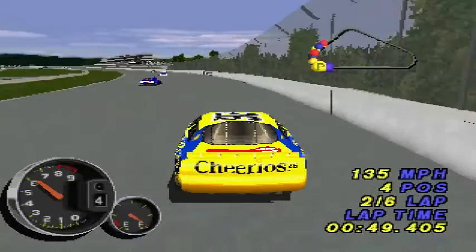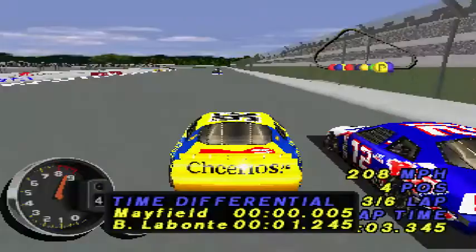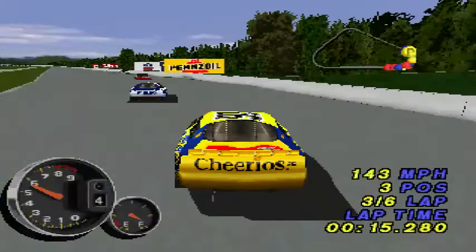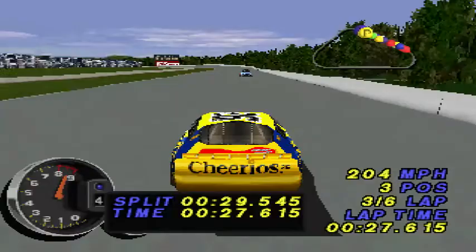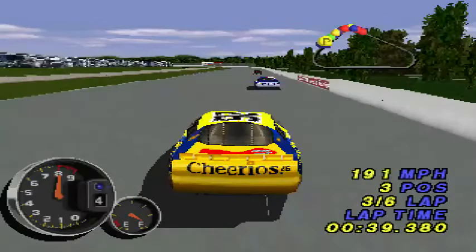Trying to gain position is Bill Elliott in the number 94 car — he's working his way up through the field. Johnny Benson is in third place, moving up on second place. Bobby Labonte's number 18 car takes his spot away. He's picking them off one at a time and he picked up the pace through that trap.